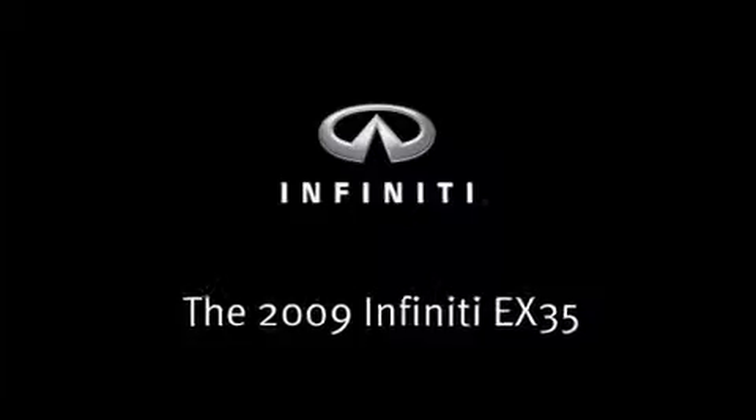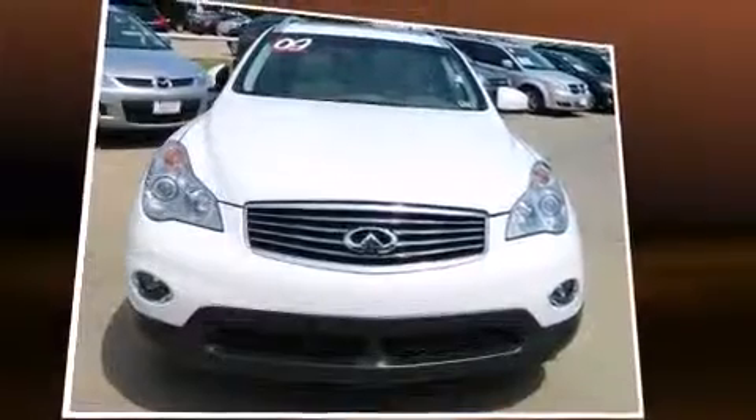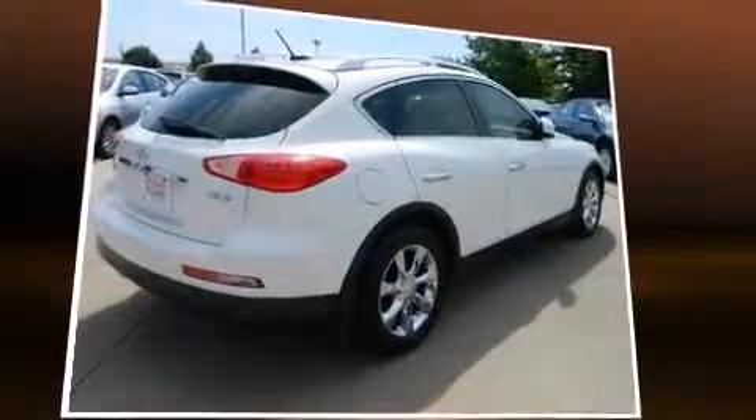Here's a great deal on a 2009 Infiniti EX35. It features an automatic transmission, rear-wheel drive, and a 3.5-liter six-cylinder engine.